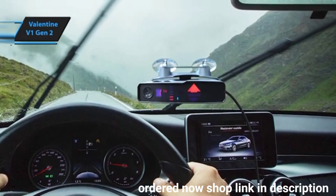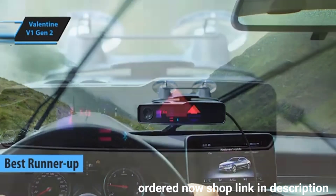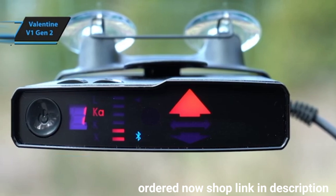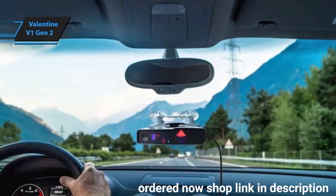The Valentine V1 Gen2, which we consider the runner-up for the best radar detector on the market in 2024. This device has garnered positive feedback from users and enthusiasts alike. As the successor to the nearly 30-year-old Valentine V1, the Gen2 brings modern upgrades while retaining the core strengths of its predecessor.